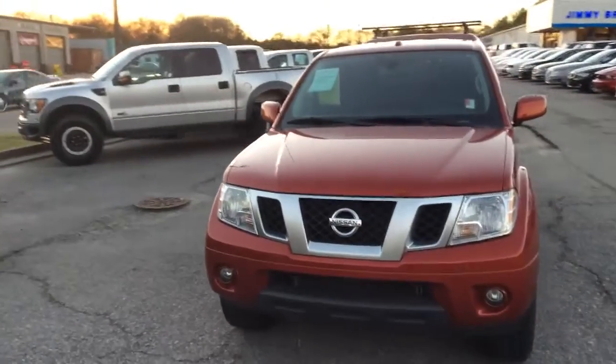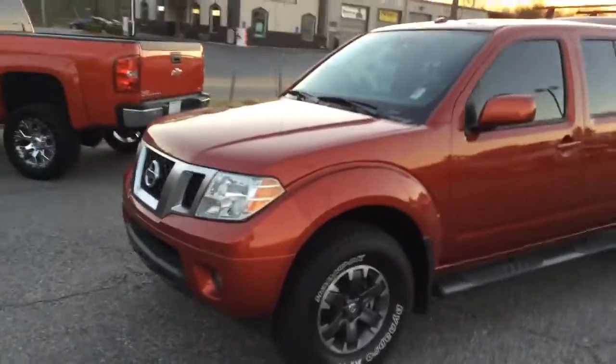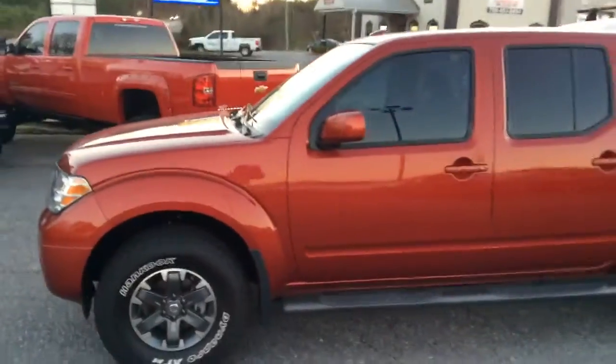Alright Eric, here it is — the 2016 Nissan Frontier. As you can see here, this vehicle is still here and available.